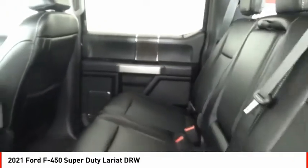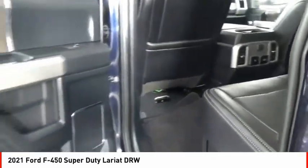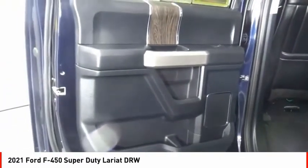Front suspension classification: solid live axle. Roof mounted lights, fog lights, braking assist, power brakes.